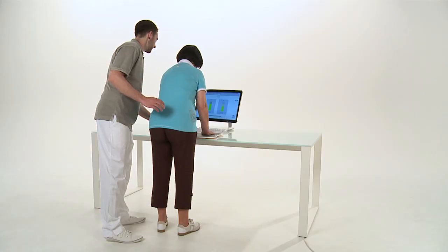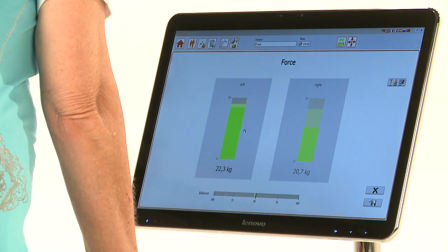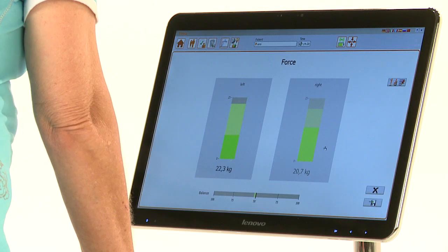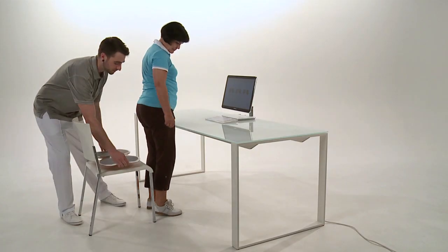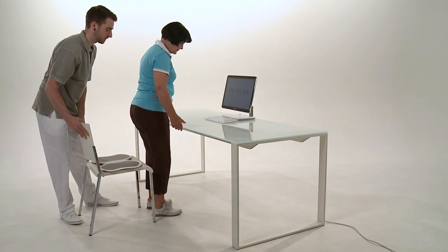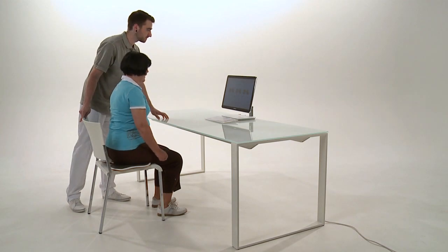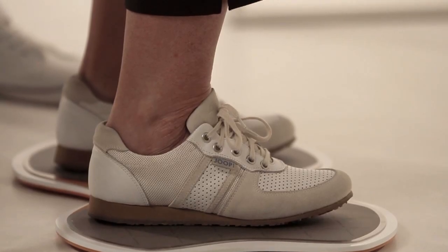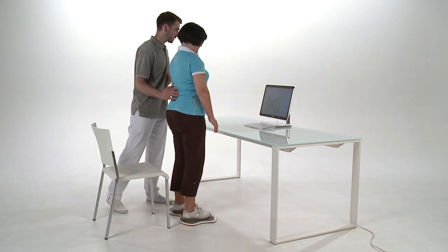Teemo offers comprehensive assessments of a patient's holistic diagnostics. For example, in the support position, strength and weight distribution can be measured. If patients sit on the Teemo, they can see asymmetries on the screen. Weight distribution in transitional movements — for example from sitting to standing — can also be recorded.